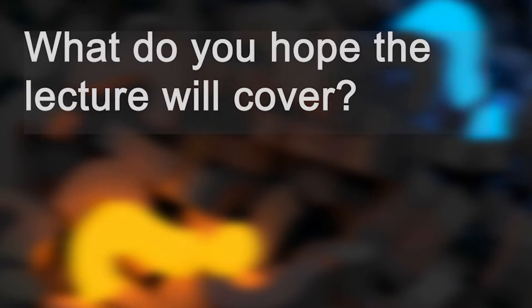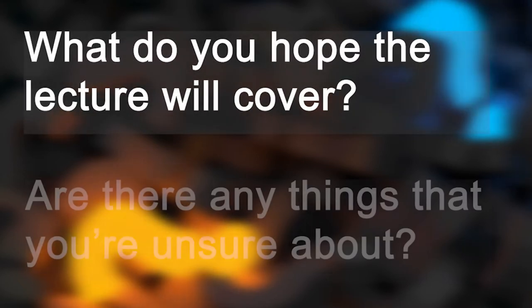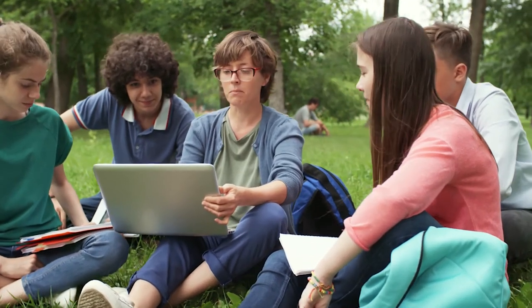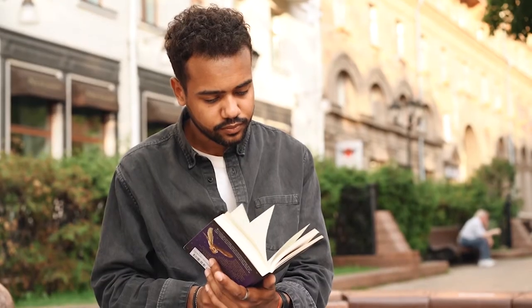Have a few questions in your mind. What do you hope the lecture will cover? Are there any things that you're unsure about? These might be questions you ask in the lecture, in a supervision, or simply something that you go away with and research after.